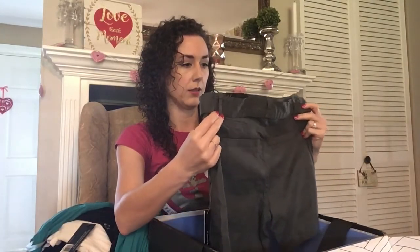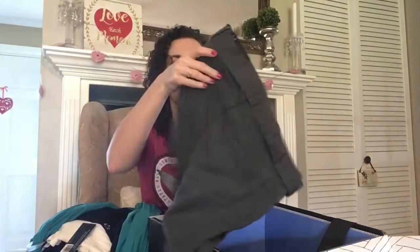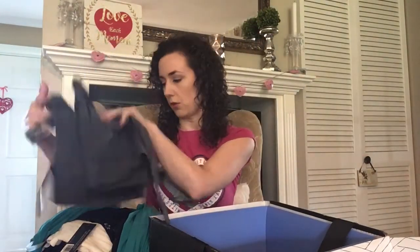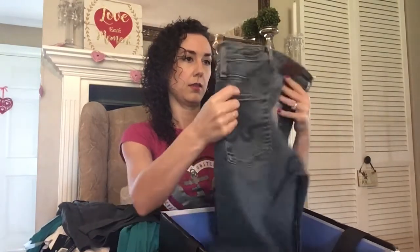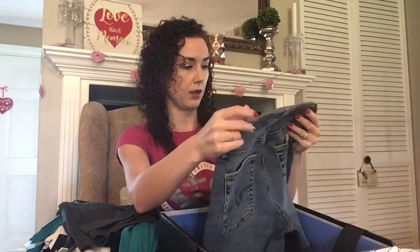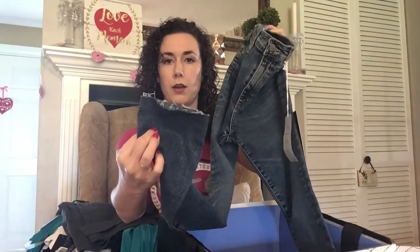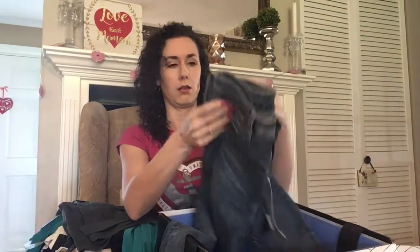Next we have by Liverpool a pair of shorts with a little tie around the waist and they have little pockets in the back — nice that she sent me shorts because yesterday it was 80 degrees here. These are a pair of skinny jeans by AG called the Farrah Skinny Ankle. They are kind of faded, don't have any distressing or holes but they do have the raw hem, which I'm not super a fan of. They feel really nice though — really nice soft jean material.